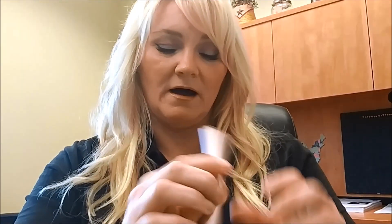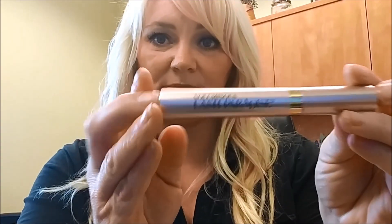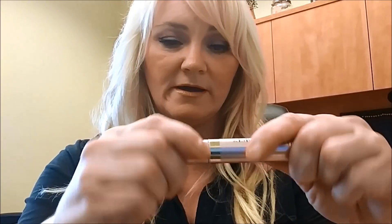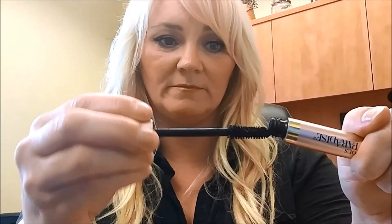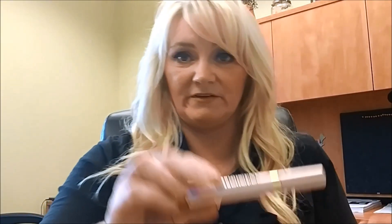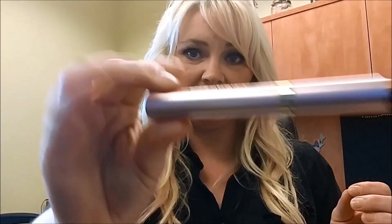A couple of last but not least items — the mascara I completely adore is my holy grail: the Lash Paradise by L'Oreal. I've bought it several times. It's a lot like the Better Than Sex mascara; if you like Better Than Sex you will love this — it's very similar.